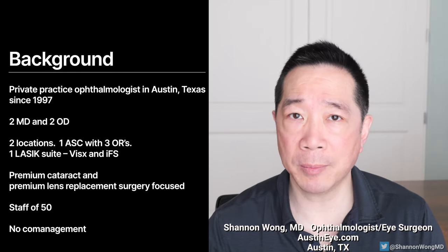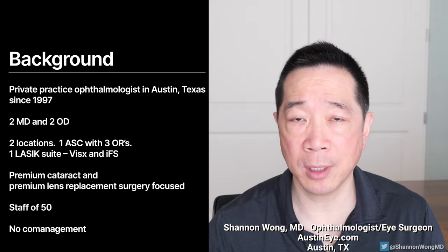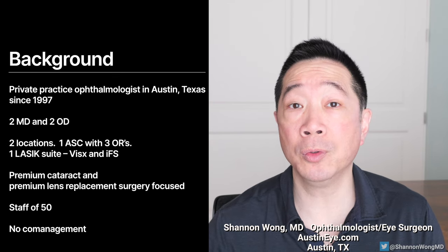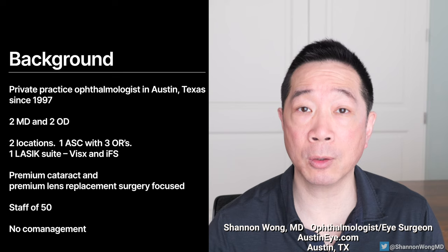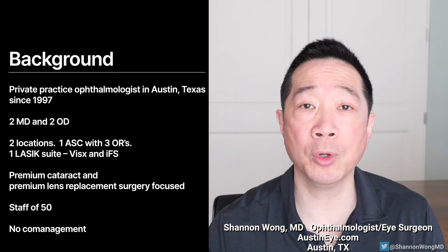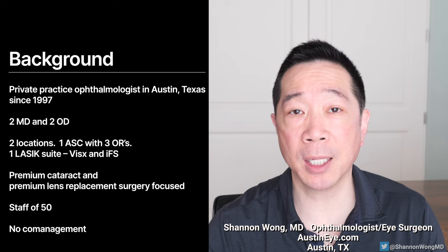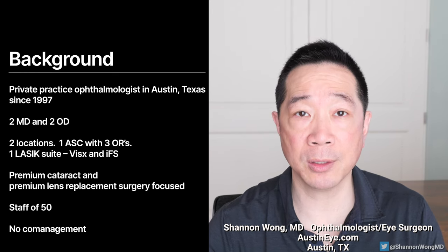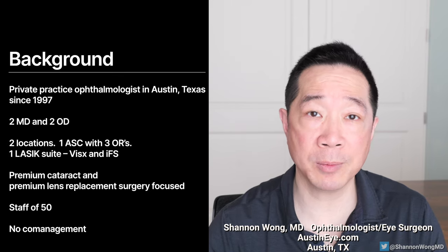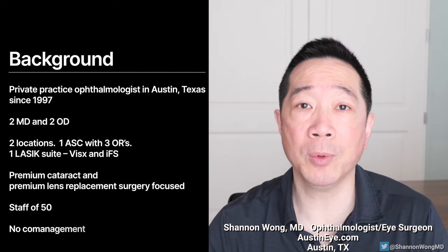I've been in private practice in Austin, Texas since 1997, in the same privately owned practice. We currently have two surgical ophthalmologists and two medical optometrists. We have two locations — one has a three-room OR and a LASIK suite with a Visex XMR laser and an IFS femtosecond laser. Our practice is premium cataract and premium lens replacement focused, with about 50 staff, and we do not co-manage.